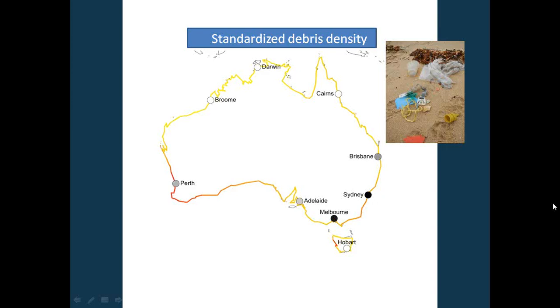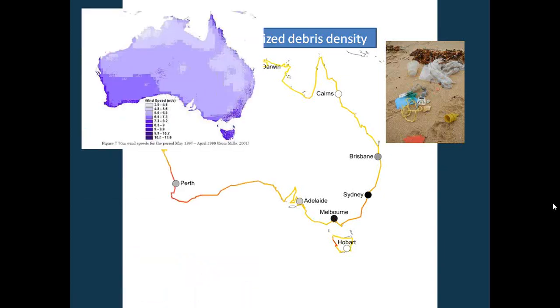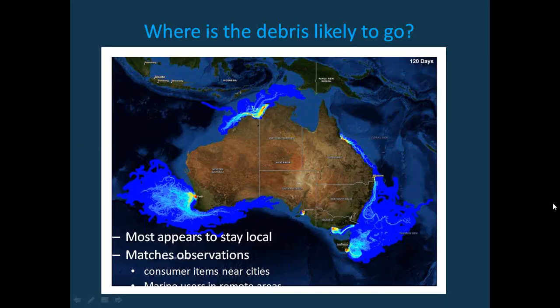There are lots of different factors driving what can be found on our beaches. The onshore winds map shows Perth and the northwest side of Tasmania in darker purple — large onshore winds, most likely what's driving the red colour on our model. On the eastern side of the country — Queensland, New South Wales and Victoria — models suggest most debris will stay around in those areas. But over in Perth, the currents are such that our rubbish might actually travel to other countries. It appears to be from Australia's own population — it's not coming from other countries.